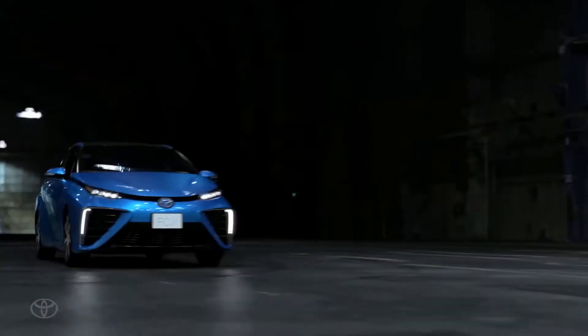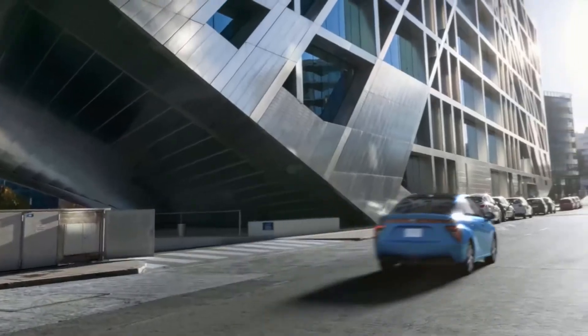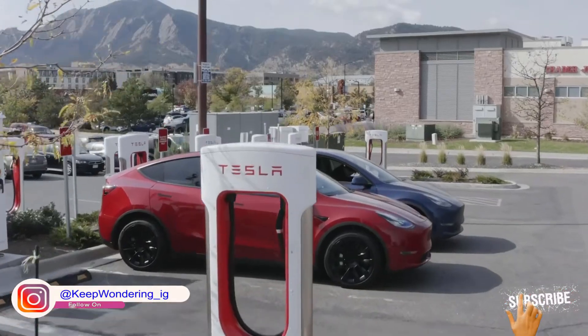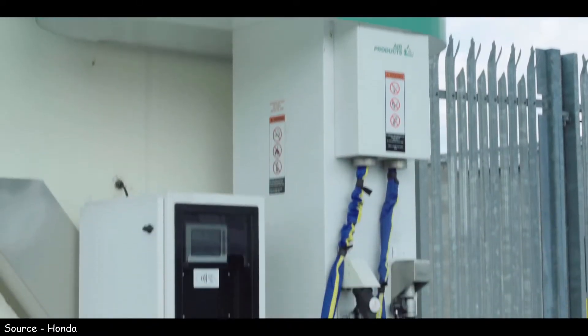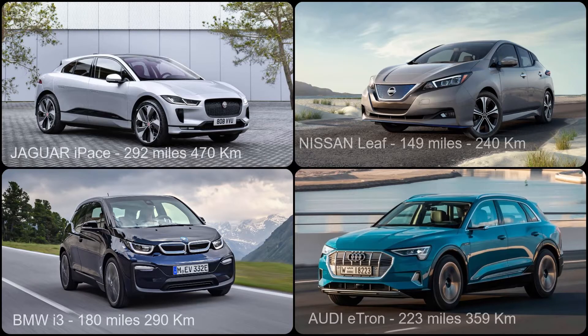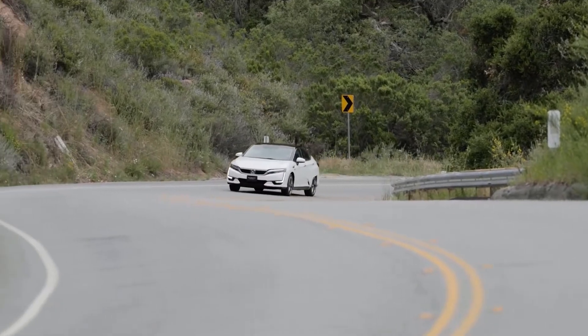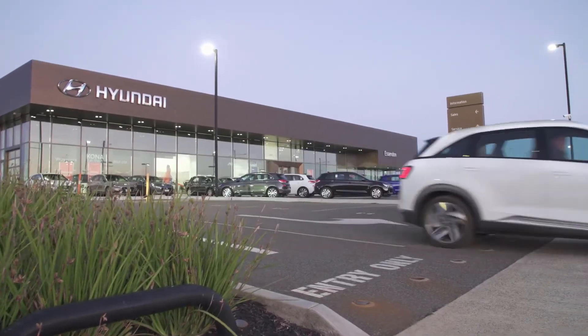So how do hydrogen cars stack up against their battery-powered cousins? Hydrogen automobiles have battery electric cars to beat when it comes to recharging. A Tesla can charge anywhere from 30 to 50 percent in 15 minutes, but a full charge will take about an hour. Fuel cell vehicles do not require any kind of charging — the hydrogen tank can be refilled in less than 5 minutes at a hydrogen station, just like a typical car. Most battery electric cars give you a range of 150 to 250 miles, and higher-end Teslas can give you around 350 miles. However, hydrogen cars are averaging more than 300 miles, and the 2021 Toyota Mirai XLE and Hyundai Nexo have an EPA-estimated range of more than 400 miles.